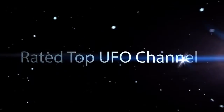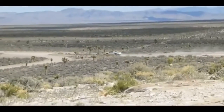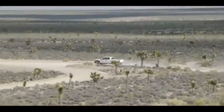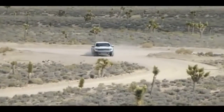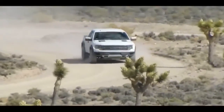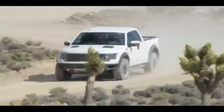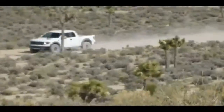We had only been atop Camp Fire Hill for 15 short minutes before we had our first interaction with the Camo Dudes. They stopped, came in, and came right up to us. What follows is the closest anyone has gotten to the Camo Dudes without being arrested. This has never happened before.